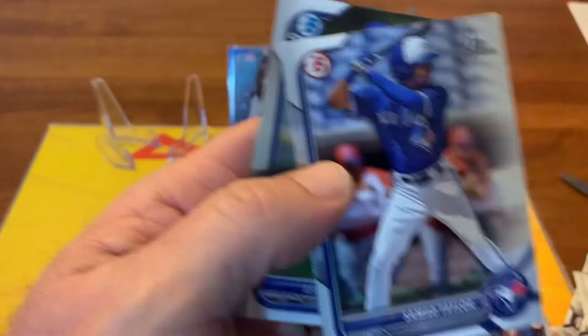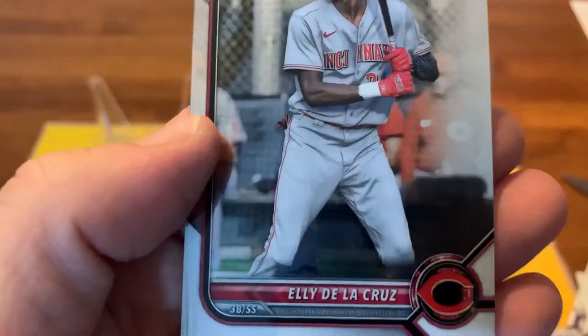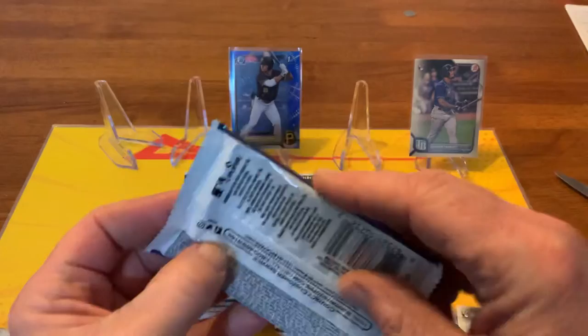There's another Blue Jay up and coming first paper - Samad Taylor - and there we go, we got a nice chrome of Estevan Machado for the Jays and Ali De La Cruz. That fella's supposed to be really good too, so those are a nice couple of cards. We're gonna get all those sleeved up right after we're done breaking all these open.